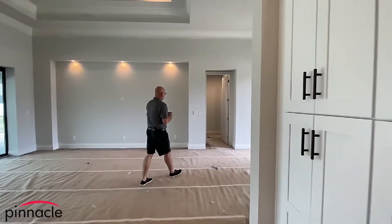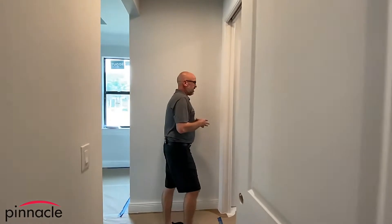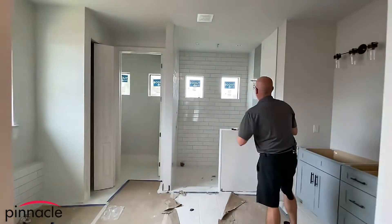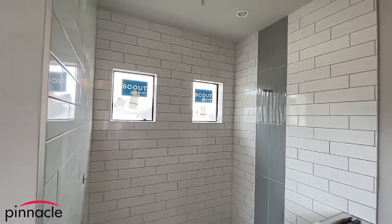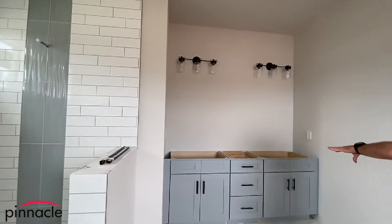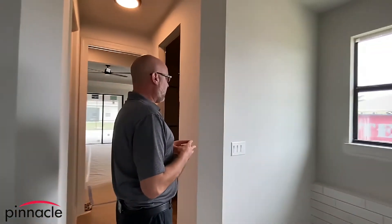Let's check out back over here. This is a nice little bathroom. We did the subway style tile staggered in the master bathroom with a nice Listello feature going up the wall. We have the gray color cabinets with dual vanity, and then over here we are going to have a standalone tub.